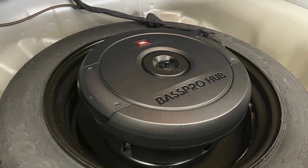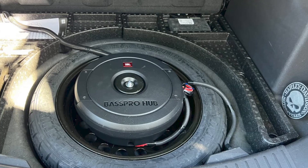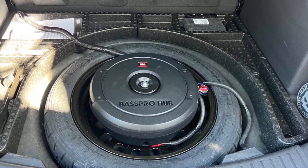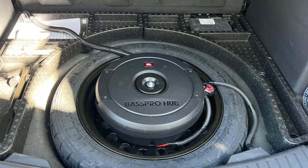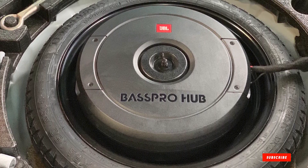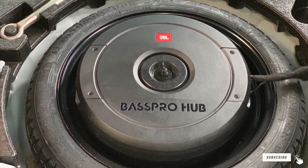It also features temperature and current protection no matter your listening level. The installation is probably the standout feature of this model. The hub fits right into your spare tire, saving space. In addition, you get a wired remote control to adjust your sound, creating a driving experience tailored to you.